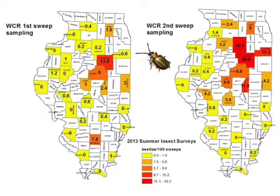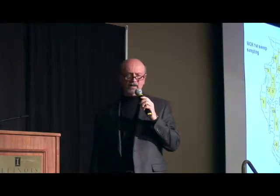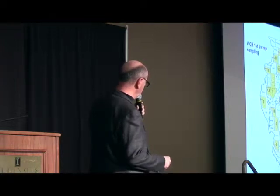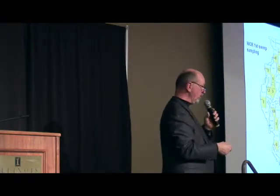As we get into the middle of August, look at these numbers across central and east central to some extent, and northeastern Illinois — those numbers begin to creep up and cause me some concern. As it turns out, this is an area where we've had quite a few issues with BT performance — at least some BT hybrids like BT Triple Pro, those expressing that Cry3Bb1 protein.